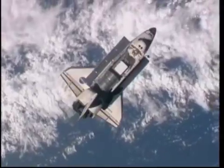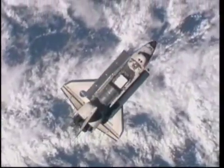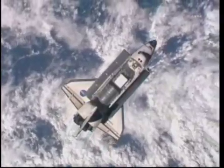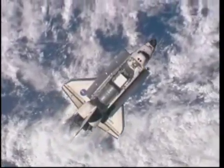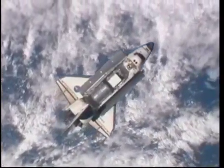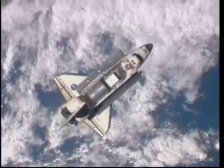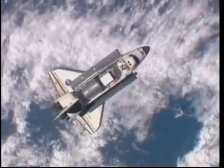Discovery's crew has almost wrapped up this RPM maneuver. You can see the shadows getting fairly long on the exterior of Discovery. This is why they talked about the window opening at 12:15 PM Central Time and 12:23 PM Central Time — they have to get proper lighting on Discovery to make sure the pictures turn out as expected.